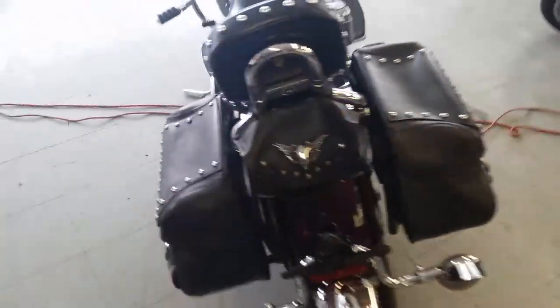This is one good looking Roadstar. The Cobra exhaust makes this big bore cruiser sound as cool as it looks.